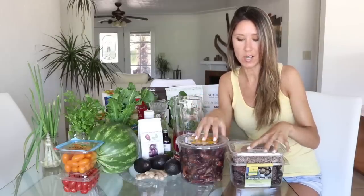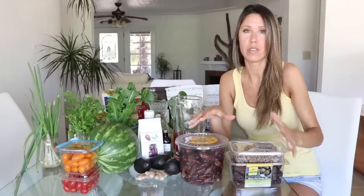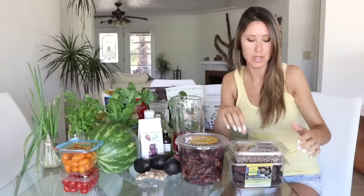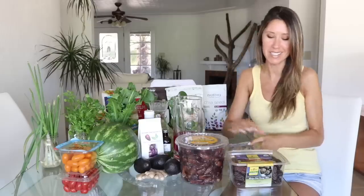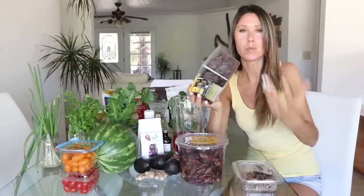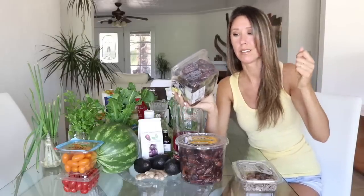Moving on to dried fruits — dates are absolutely my most favorite dried fruit, although they're actually fresh. We've got these Medjool dates from Costco. Most people just walk up to the pallet and grab one, but I pick through them like I'm shopping for peaches. I know what I'm looking for: slightly juicy, plump, large, not dried out.